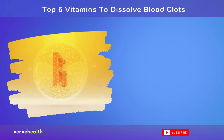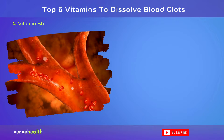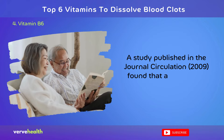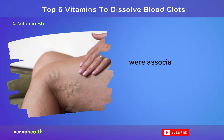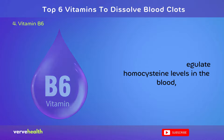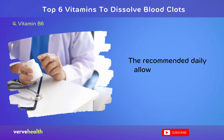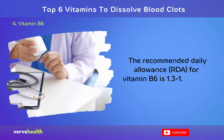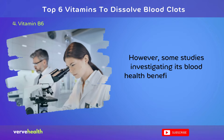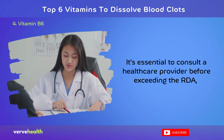Number 4: Vitamin B6. Pyridoxine, or vitamin B6, plays a crucial role in maintaining healthy blood flow and potentially reducing the risk of blood clots. A study published in the journal Circulation, 2009, found that adequate B6 levels were associated with a lower risk of venous thromboembolism. This vitamin helps regulate homocysteine levels in the blood, an amino acid linked to increased clotting risk when elevated. The recommended daily allowance (RDA) for vitamin B6 is 1.3 to 1.7 mg for adults. However, some studies investigating its blood health benefits have used doses up to 100 mg daily. It's essential to consult a healthcare provider before exceeding the RDA, as very high doses can cause nerve damage over time.